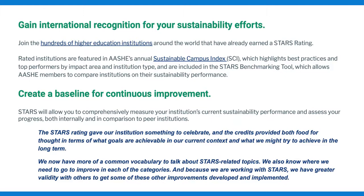Another benefit is creating a baseline for improvement. Since STARS is a comprehensive and quantifiable way to measure performance, institutions can look at changes in performance over time, as well as how they stack up against peer institutions.